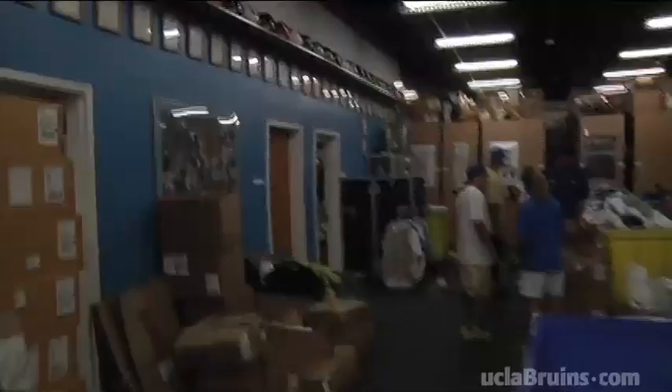This is Ralph Irvin on Bruins TV at uclabruins.com. We like to answer those burning questions and take you inside UCLA athletics like no one else can. There's been some talk swirling around for months about the possibility of a new UCLA road football uniform, so we thought we'd investigate and find out. Let's go take a look — here we are in the UCLA equipment room.